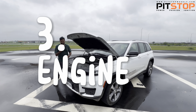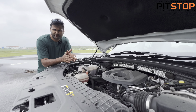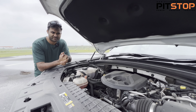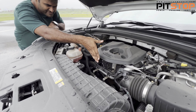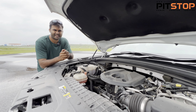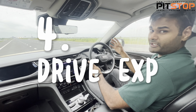The third point is the engine. You get a 2-litre turbo petrol engine making 268 bhp of maximum power and 400 Newton metres of torque, mated to an eight-speed automatic gearbox. It's a pretty smooth engine and gearbox combination, but personally I feel Jeep India could have offered at least a V6 or V8 engine.